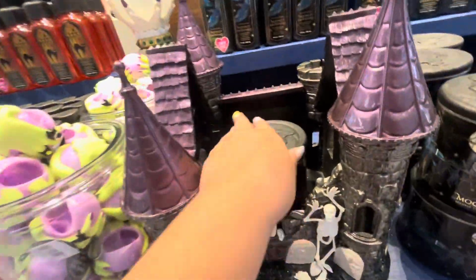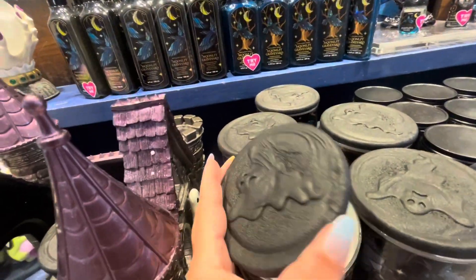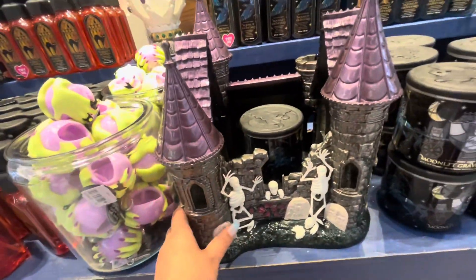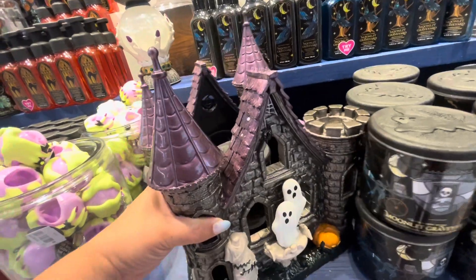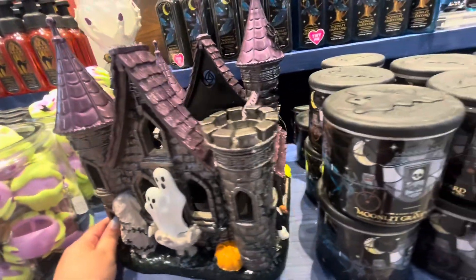So you put your candle in here — look at this candle, 'Moonlight Graveyard,' with the ghost on top. You can't really smell a lot through the packaging, but look at it! Then look at the ghost — you should face it this way. Look at that ghost, oh my gosh, I love this!